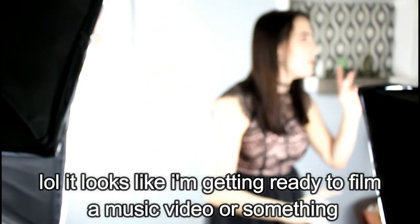Looks like I'm getting ready to film a music video or something. It's another vlog — stand here and adjust until I... you adjust it for me.